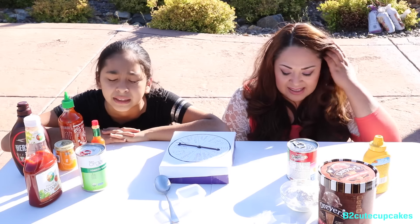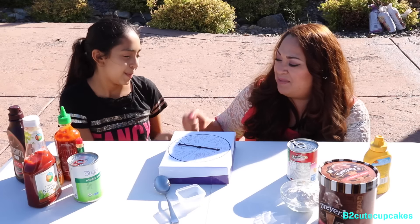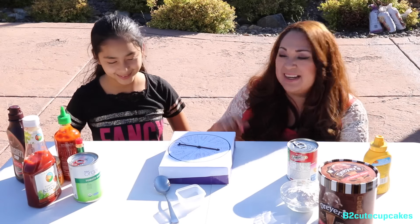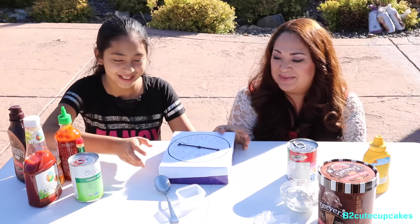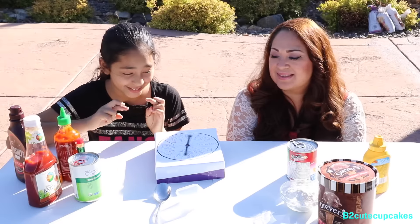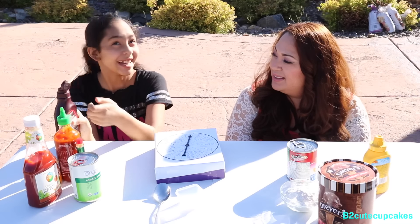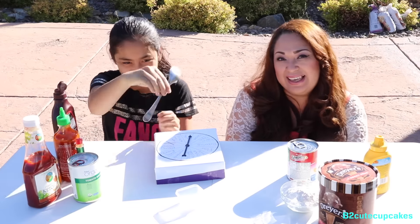Okay so we better start. Rock, paper, scissors — she goes first! Let's hope it is a good one. Hershey's syrup! Oh my god! She's lucky. Are you gonna eat it or wear it? I'm going to eat it! Lucky.